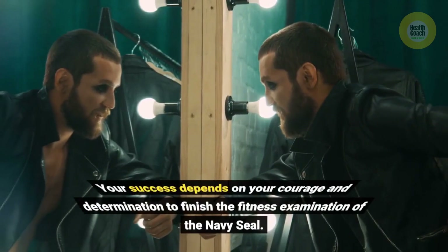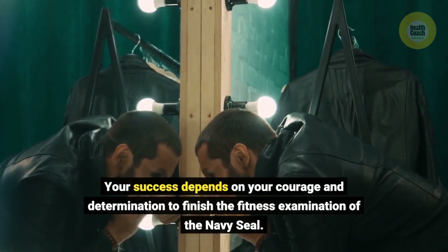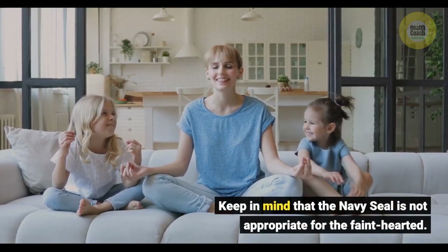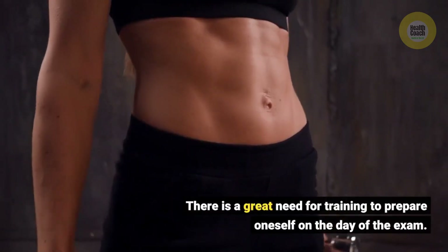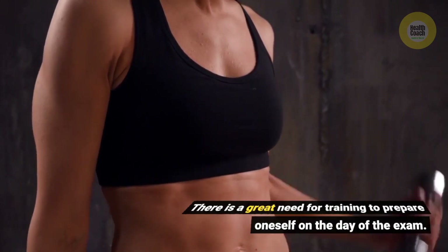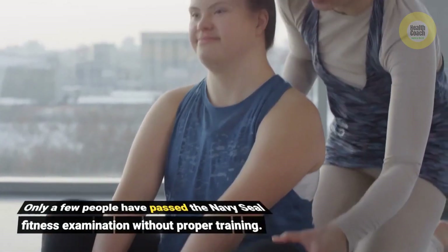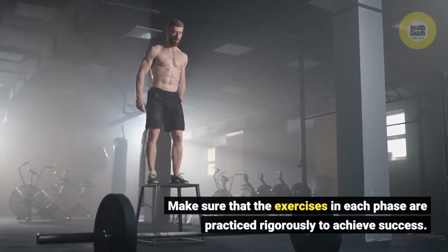Your success depends on your courage and determination to finish the fitness examination of the Navy SEAL. Keep in mind that the Navy SEAL is not appropriate for the faint-hearted. There is a great need for training to prepare oneself on the day of the exam. Only a few people have passed the Navy SEAL fitness examination without proper training. Make sure that the exercises in each phase are practiced rigorously to achieve success.